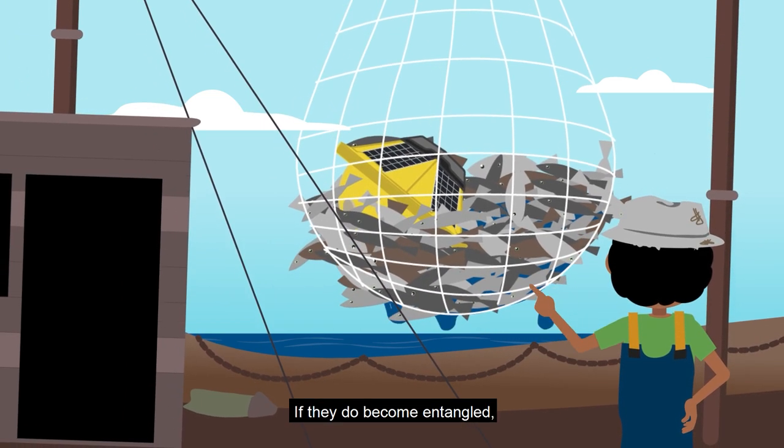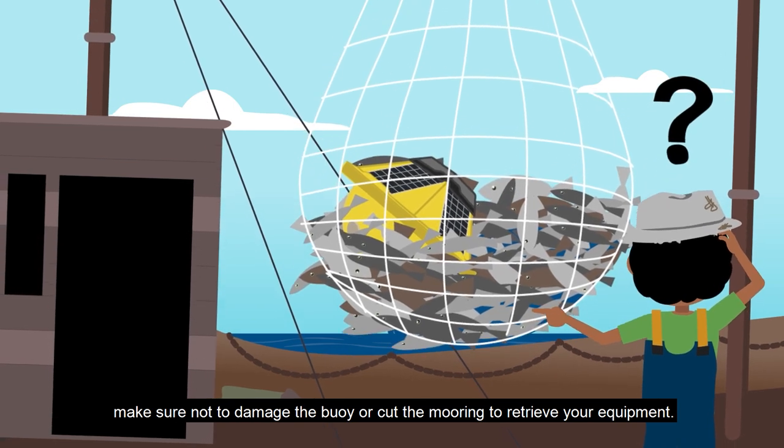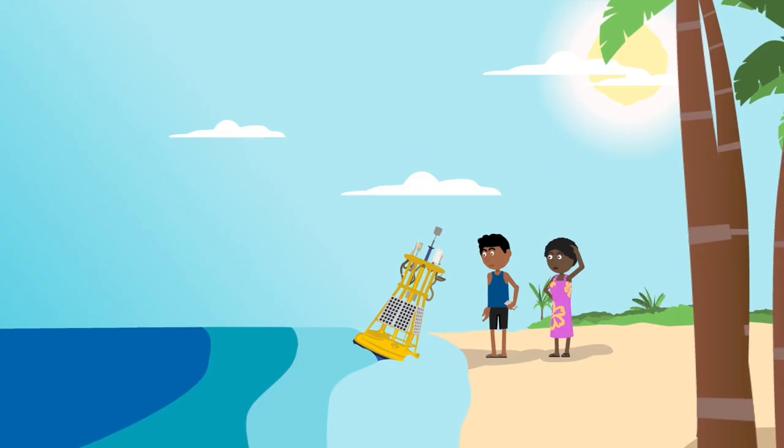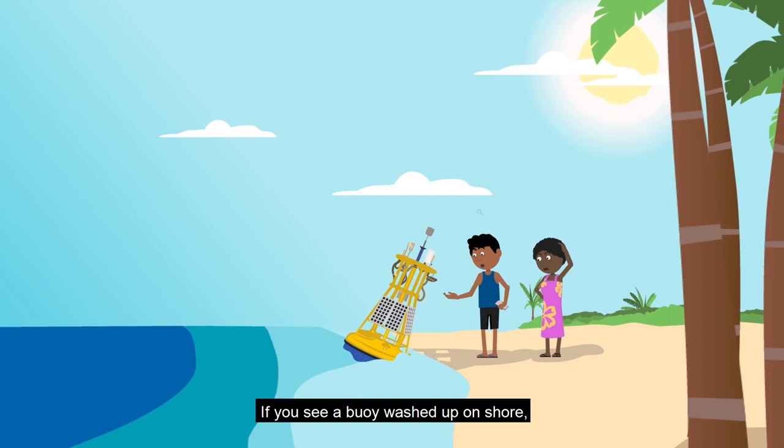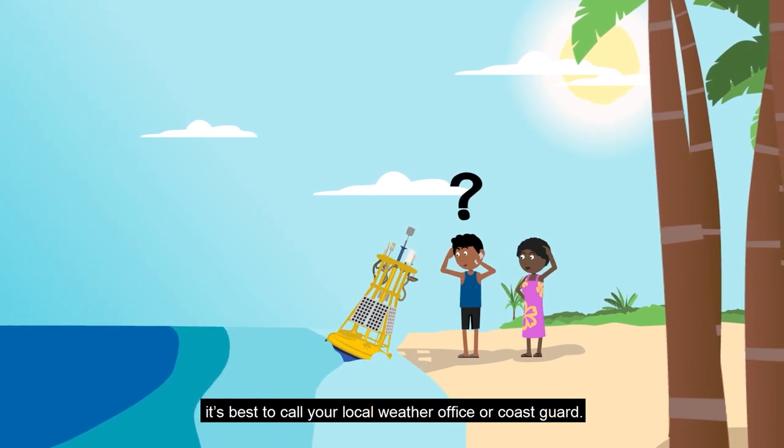If they do become entangled, make sure not to damage the buoy or cut the mooring to retrieve your equipment. If you see a buoy washed up on shore, it's best to call your local weather office or coastguard.